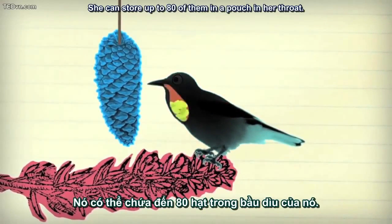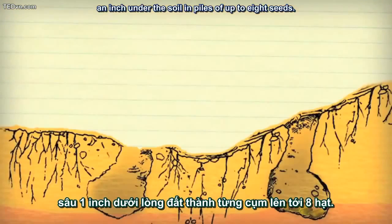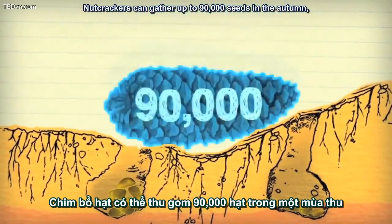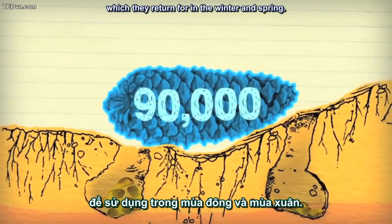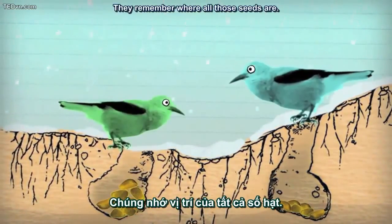She can store up to 80 seeds in a pouch in her throat. Then she flies through the forest looking for a place to cache the seeds an inch under the soil — piles of up to eight seeds. Nutcrackers can gather up to 90,000 seeds in the autumn, which they return for in the winter and spring. And these birds are smart — they remember where all those seeds are.